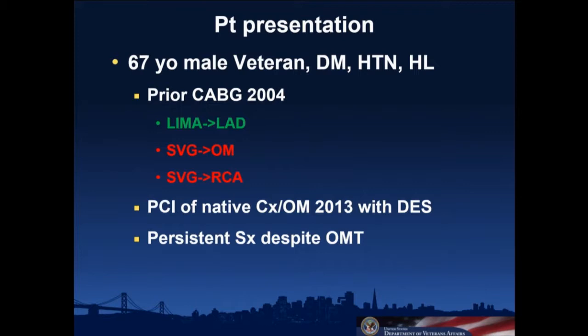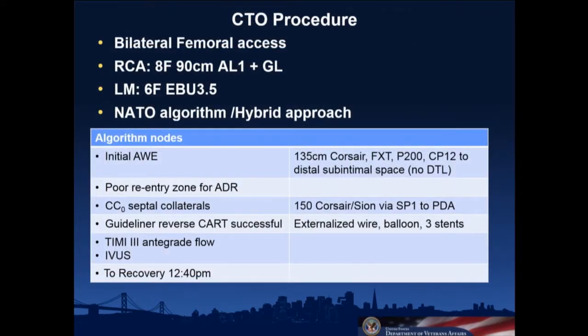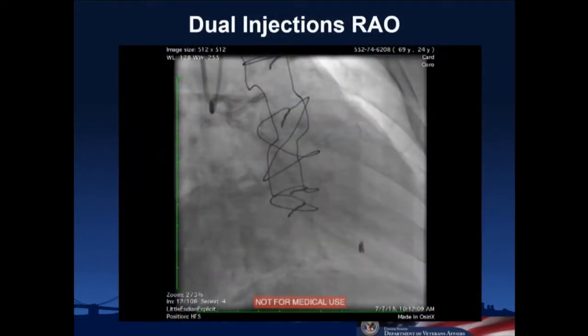He had PCI of his native circumflex in 2013 with drug-eluting stents, had quite a bit of symptomatic improvement, but had persistent symptoms consistent with angina — mostly dyspnea on exertion. He was referred by his primary cardiologist for PCI of his right coronary. Our plan was much like the previous case: bilateral femoral access, the right coronary engaged with an 8 French 90 cm Amplatz guide with a guide liner, and the left side with a 6 French EBU. We planned to follow a NATO algorithm.